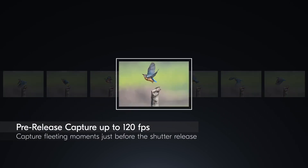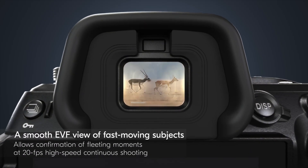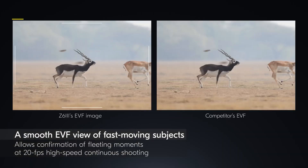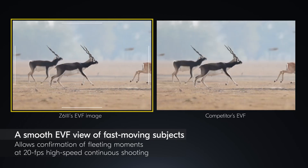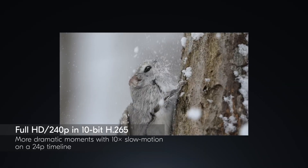The Z6 III also provides eight stops of in-body stabilization, allowing for sharp handheld shooting in low light or with larger lenses. The durable magnesium alloy body with extensive weather sealing makes it suitable for professional use in challenging environments.